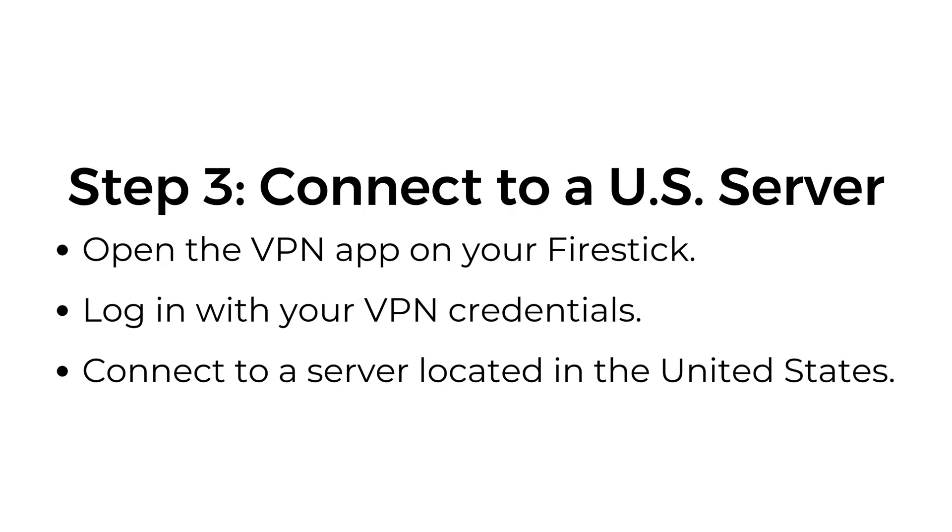Step number three: connect to a US server. Open the VPN app on your Firestick, log in with your VPN credentials, and connect to a server located in the United States.